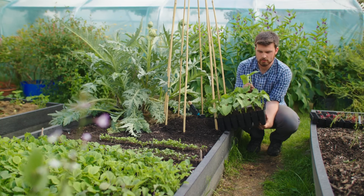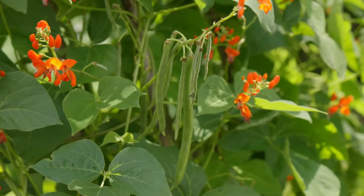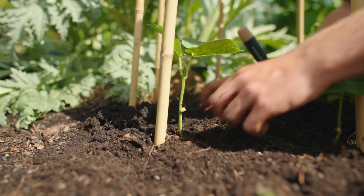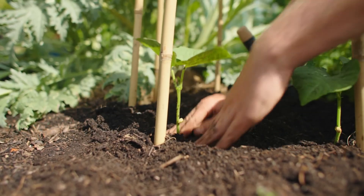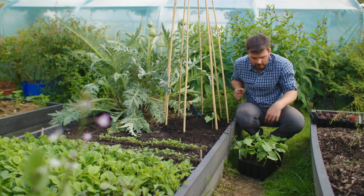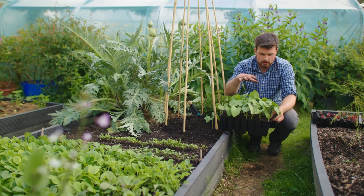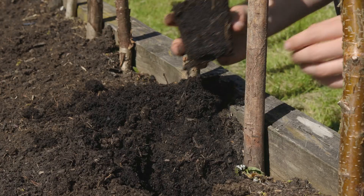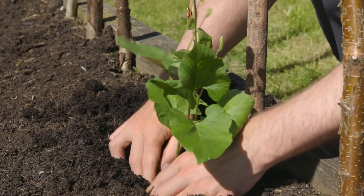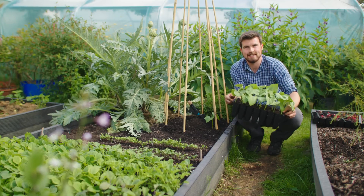The next crop — which I'll include as a group — is the last chance to sow all your runner beans, climbing pole beans, or French beans. This here is District Nurse, a heritage climbing bean, and I'm popping it around this wigwam. I like to start them in nice deep module tray cells, as they need a lot of root space. I'd sow them directly, but voles and mice will always find a legume planted directly in this garden, hence why we start them off in modules.